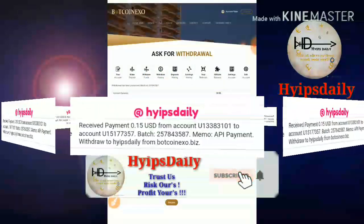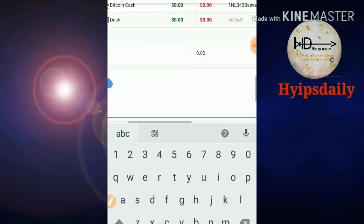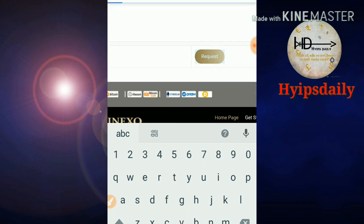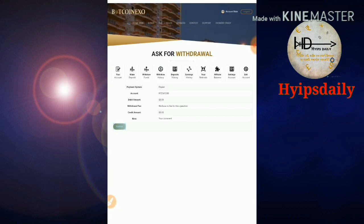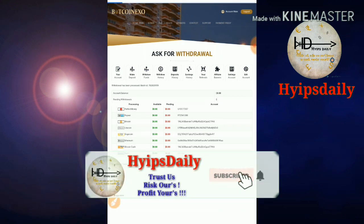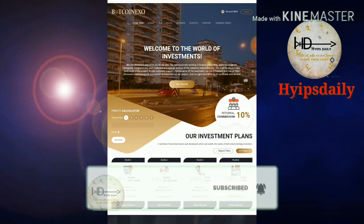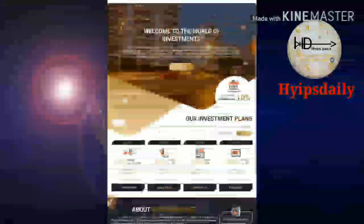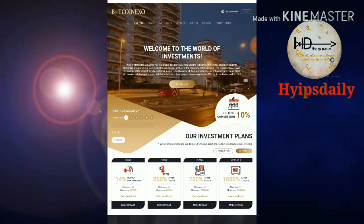I also try to withdraw my Payeer balance and confirm. My Payeer withdrawal is also successful. The site is currently paying. If you are interested, please click on the link to reach the site. This is how the site's interface actually looks like.